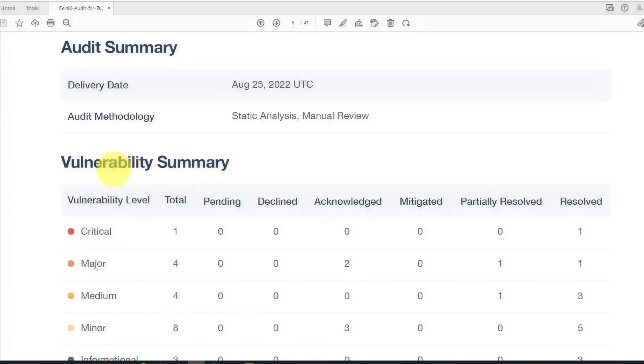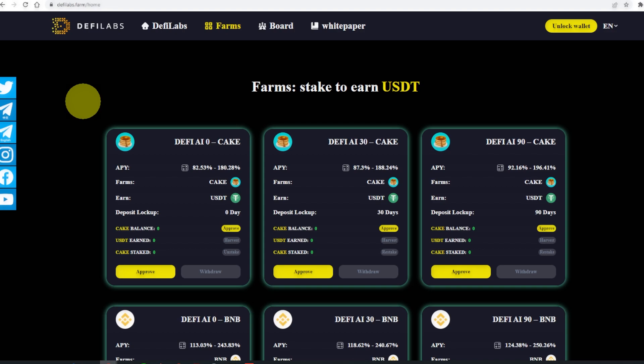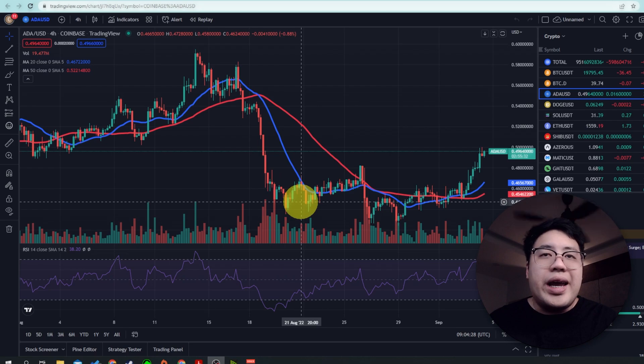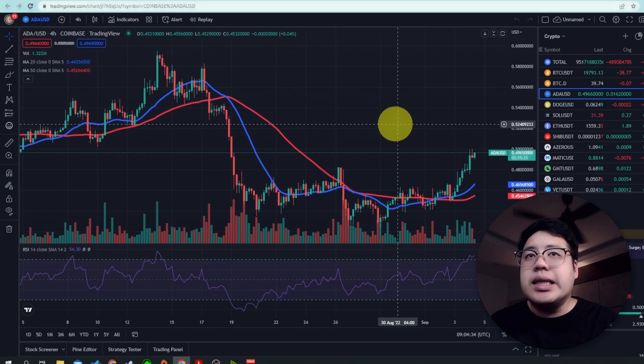You are going to be very safe when investing or staking in DeFi Lab. If you want to know more, I'll put the link in the description below, including a referral link if you want to register an account. Now let's get back to ADA versus USDT.